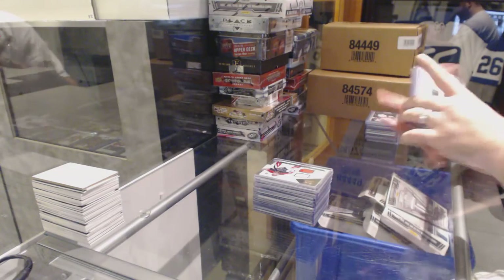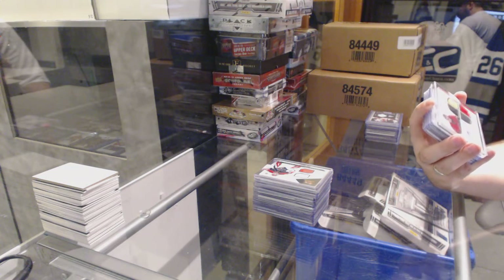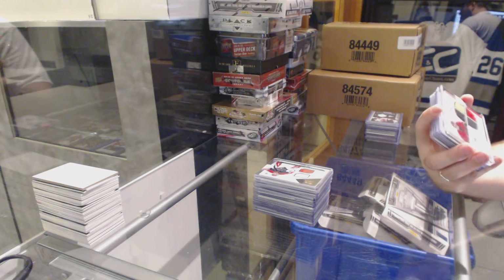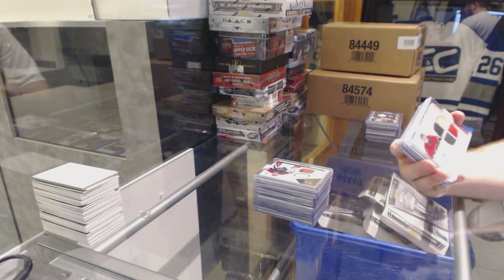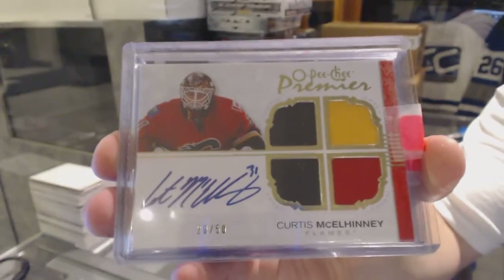We've got a triple jersey patch auto, number 2 of 50, for the Calgary Flames — Curtis McElini, OPG Premier.